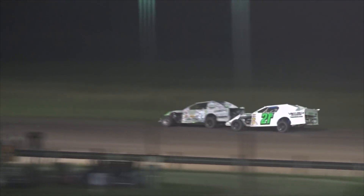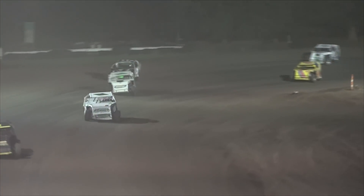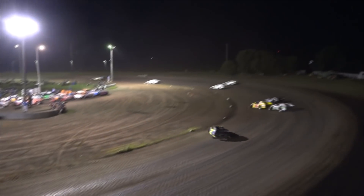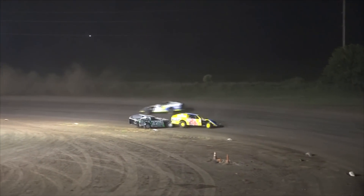Trevor Tess still holding on to that third spot. Lyndon Johnson trying to find a line that will get him to the back of that 7.82 of Ryan Christensen. Dustin Cruz in that fifth spot — 12th to 5th for Dustin Cruz.